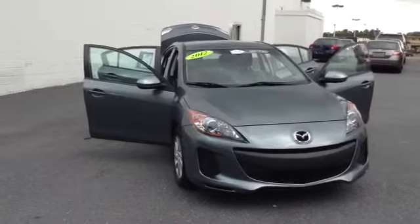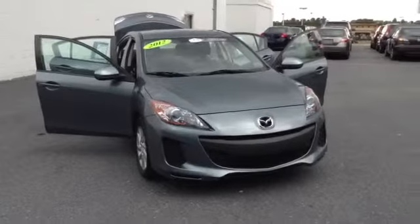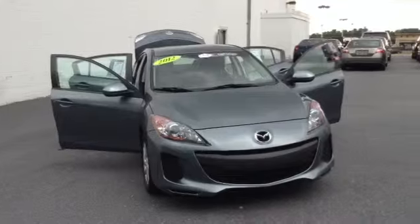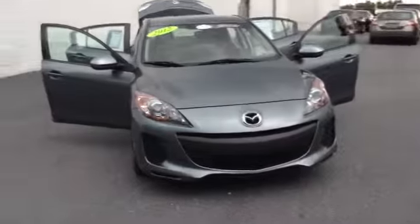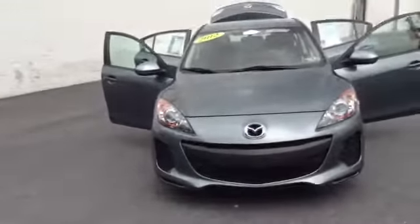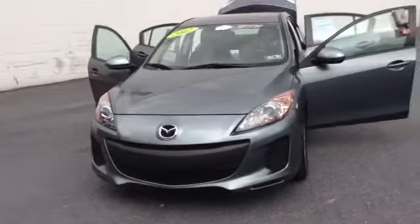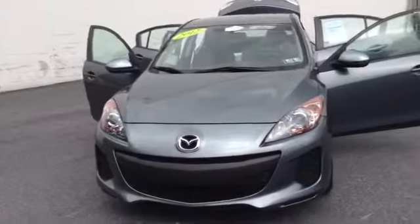Welcome to Skylot. This is Chad. We're looking at a 2012 Mazda 3, stock number 97029A. It's got 28,013 miles. It is an inline-four, 2.0-liter engine with a 6-speed automatic transmission in gray. Clean Carfax, one-owner, factory-certified vehicle, local trade.